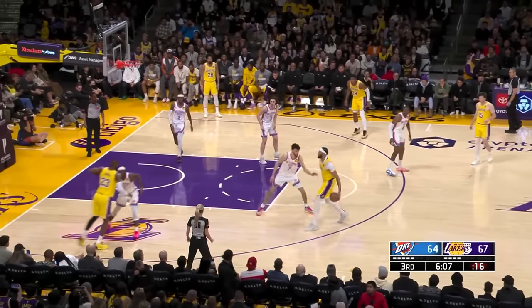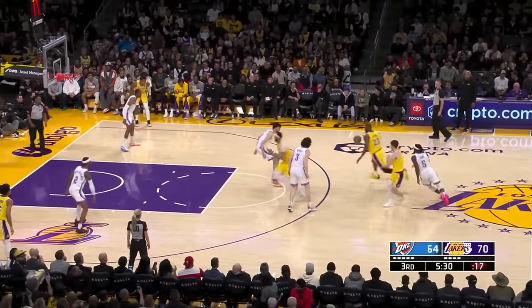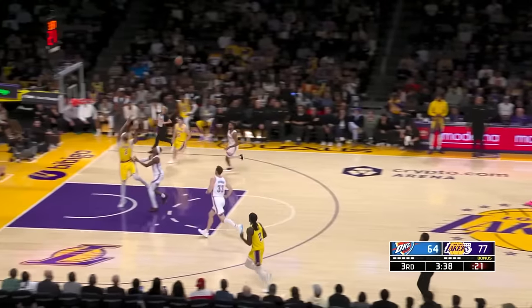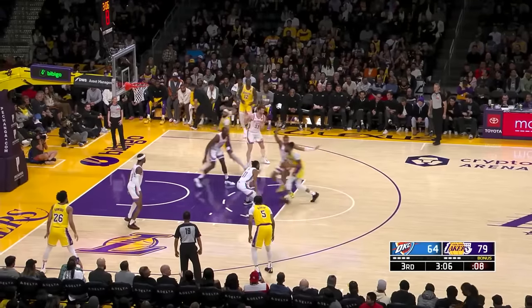JD for the dunk. James — wide open — makes no mistake. LBJ. AD at the other end — count it — and one. Well, you knew that was going to happen. But they stifled Davis, but then he slams it in anyway.